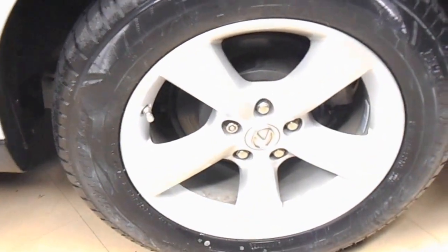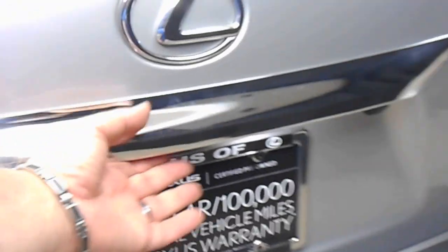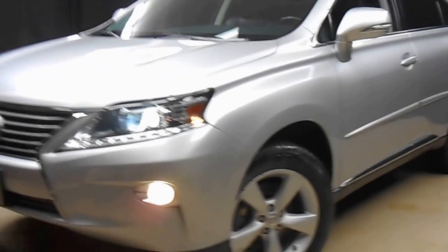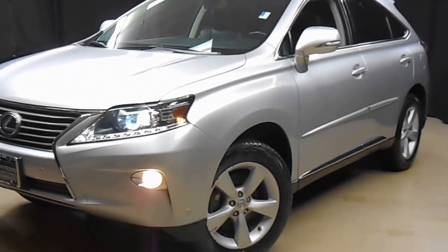There's a sunroof, plenty of room here in the back seat, Lexus alloy wheels, plenty of room here in the trunk, power rear door, and Lexus certified. That means this 2013 RX350 has been put through a 161-checkpoint inspection by our certified Lexus technician.